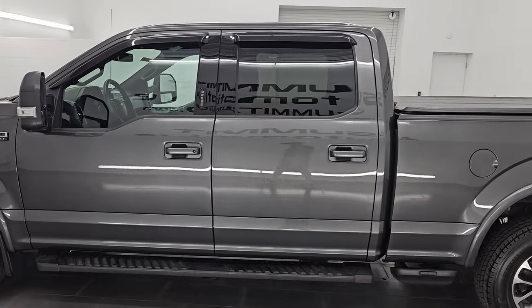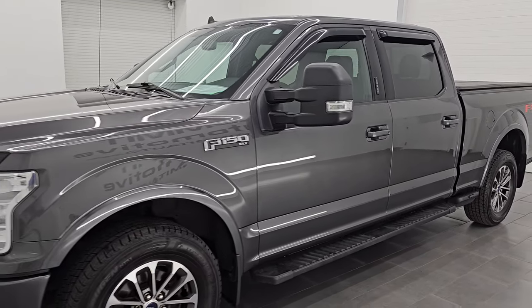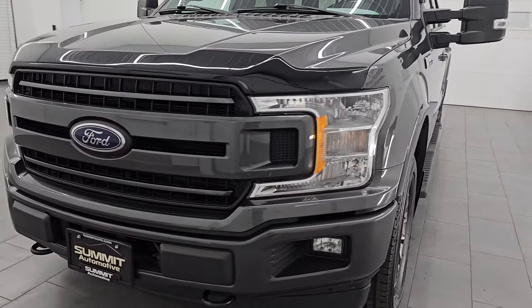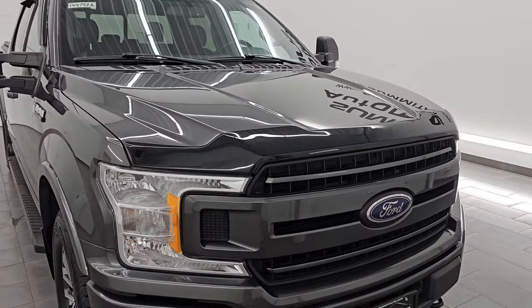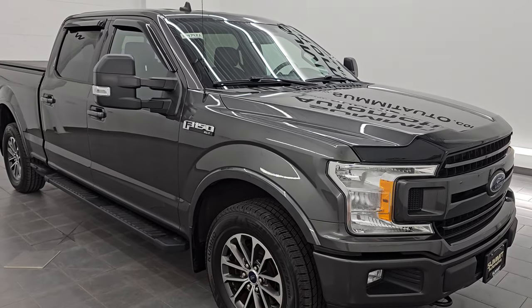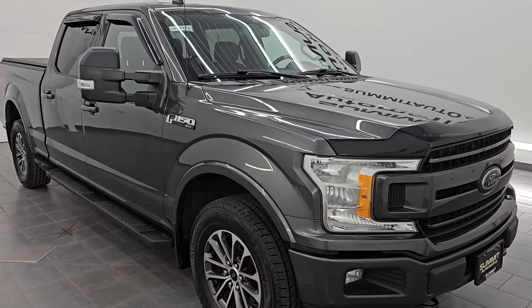Your new and used light duty truck headquarters. This 2020 Ford F-150 has the 3.5-liter V6 twin-turbo EcoBoost engine. It puts out 375 horsepower and 470 foot-pounds of torque. It's paired up with a 10-speed automatic transmission and this truck has been fully safety inspected by our service shop. It has a fresh oil and filter change.